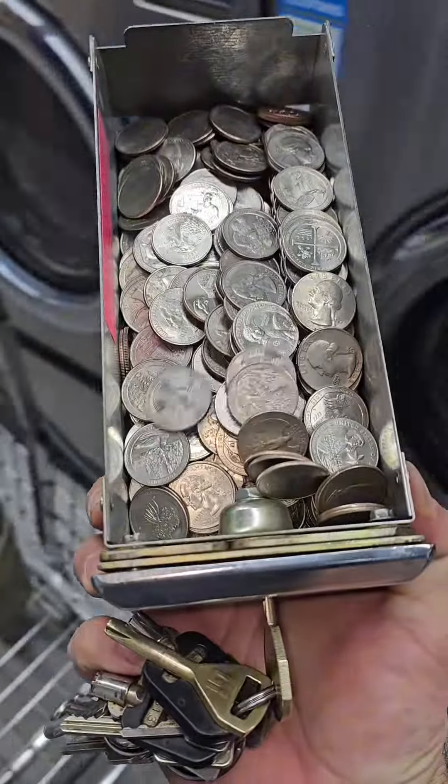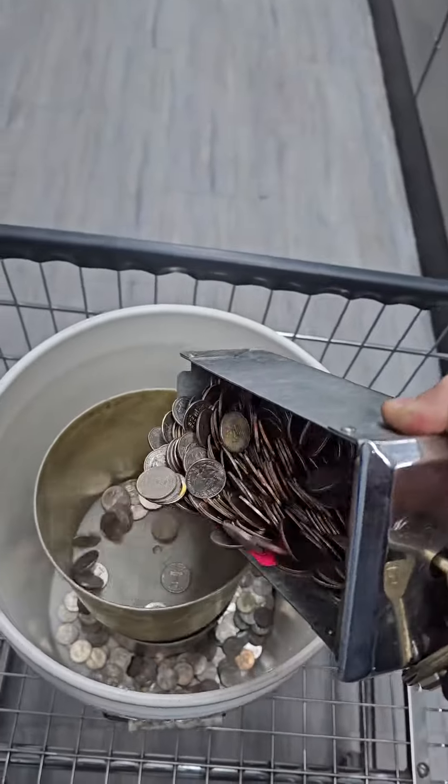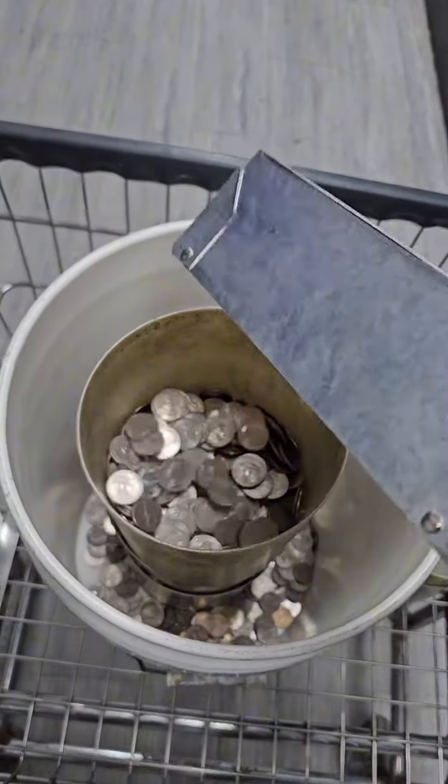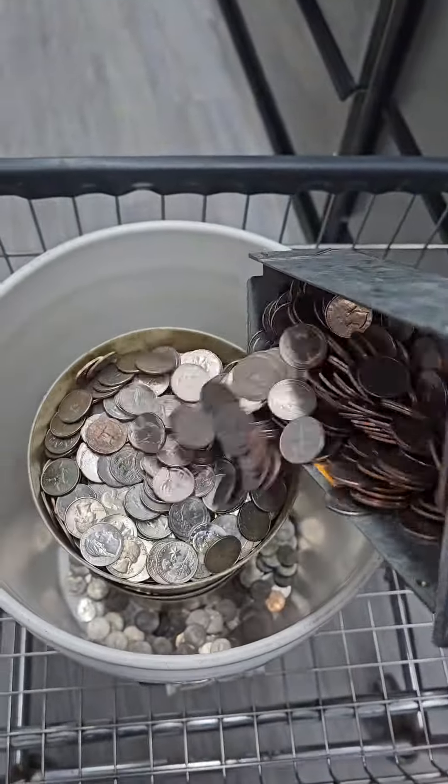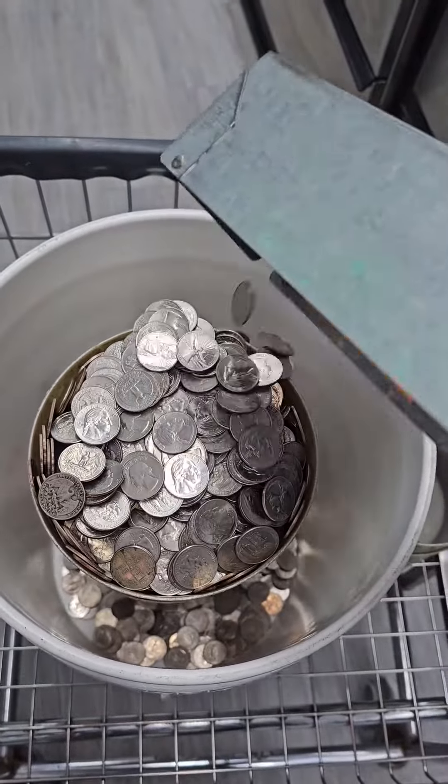These next machines are my triple loads, so they can do up to three loads of laundry and I charge five dollars. It surprised me that water isn't my largest utility bill — I pay about $500 for water, which I don't think is too bad. My biggest utility bill is actually gas, which averages about $1,500 per month.